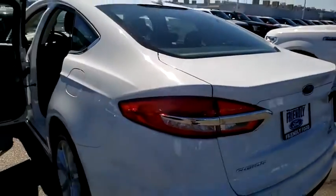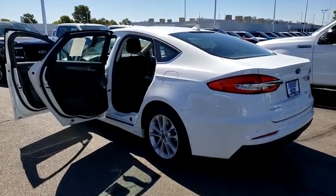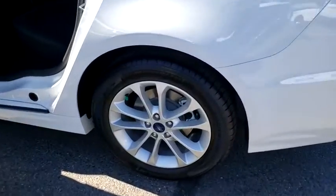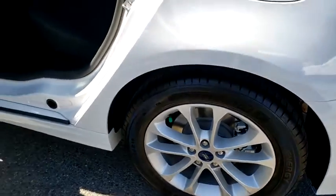Rear window defroster, power windows, tachometer, brake assist, panic alarm, overhead console, remote keyless entry, front reading lamps, power driver's seat, driver vanity mirror, front bucket seats. Come see the car for yourself.